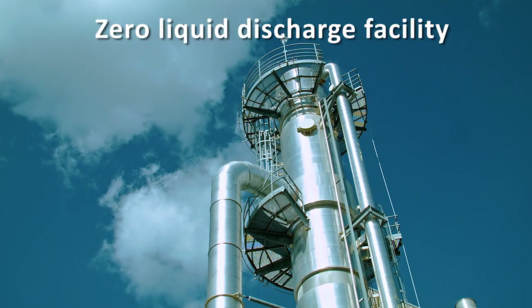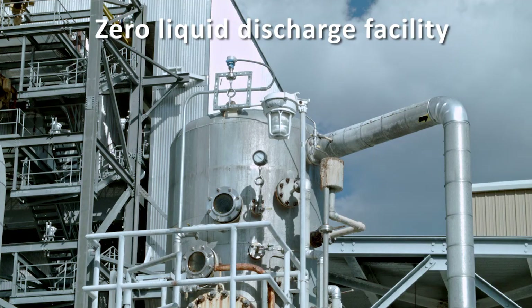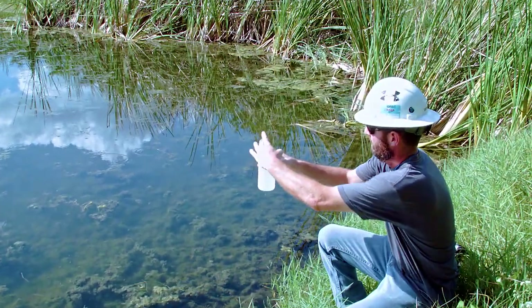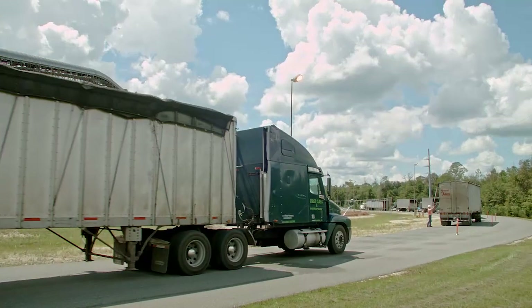In addition, DHR is a zero liquid discharge facility, so no wastewater is discharged into the environment. Monitoring wells and stormwater outfalls are sampled to provide assurance that there is no impact to water.